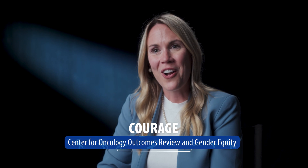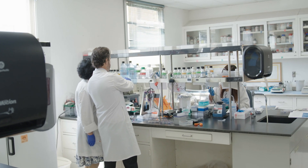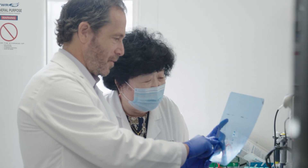COURAGE is the Center for Oncology Outcomes Review and Gender Equity. The goal of COURAGE is really to engage veterans who are diagnosed with breast and gynecologic cancers in cancer care. The VA is a learning health care system, so when I as a researcher can identify a gap in care — whether that's timeliness of care or getting cutting-edge care to veterans — we can partner with our clinicians and operational partners to make a change in how we're delivering care in real time. When we find something that works well, we can scale it up across the entire health care system so that all veterans can receive that care.